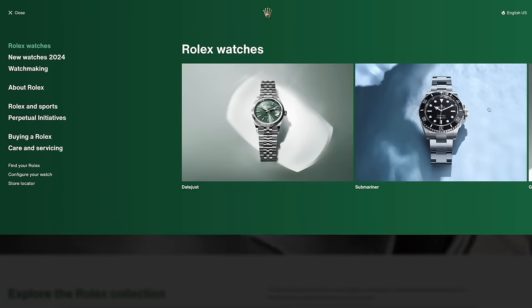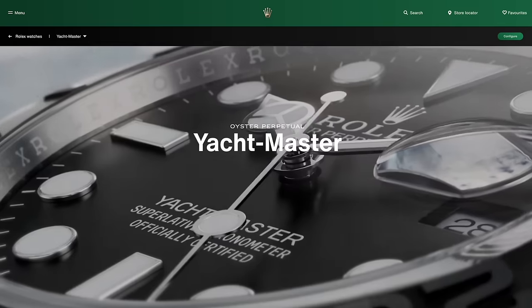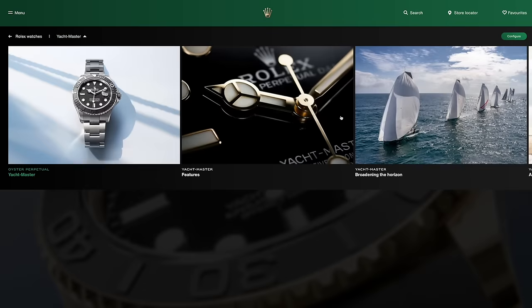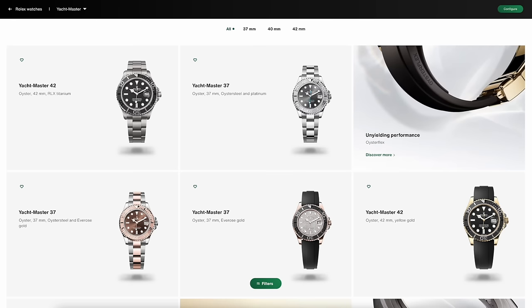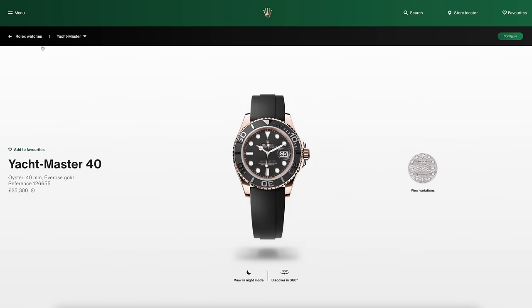Now on to the Yacht Master. Last year we had the Titanium Yacht Master, which I've never seen — I don't think many people have seen. Everything else appears to be the same, although the entire Yacht Master 2 — the yacht timing watch, that massive thing — has now disappeared from the catalogue altogether. And I've got another guild secret: guild secret number one is the black and gold Submariner, number two is the Yacht Master 40 in rose gold.